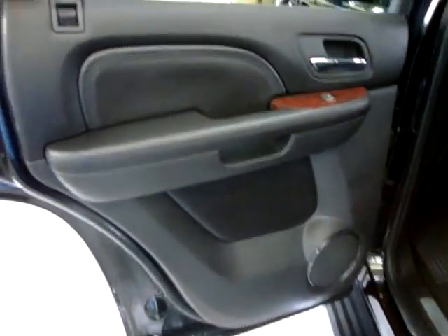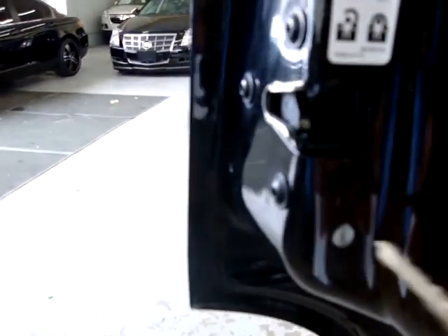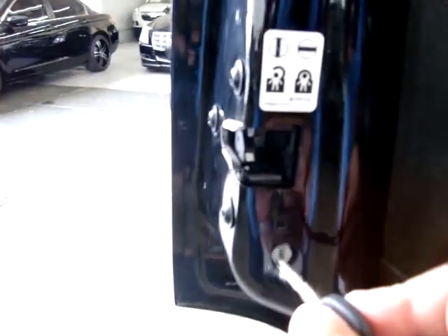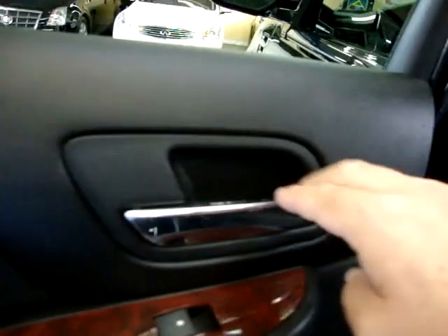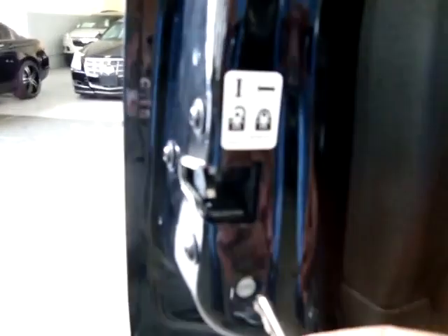We're going to move on to the middle row section of the car, then the tailgate, and then conclude this video. The door panels are all solid black with wood trimming. This car is equipped with child lock protection — if you've got small children and you don't want them to open the door using the inside handle, you stick your key in and twist it to the left. That disengages the handle so the door can only be opened from the outside. To re-engage it, just twist it to the right and it's back to normal.